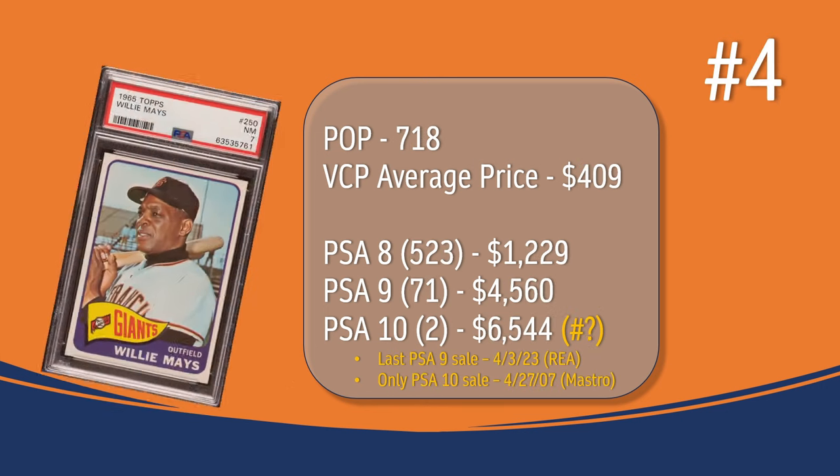At number 4, we have the Willie Mays card. In a PSA 7, there have been 718 graded copies with the current VCP average price of $409. There have been 523 graded a PSA 8; they sell for around $1,229. In a PSA 9, there have been 71 graded copies; the last PSA 9 sale was in April of 2023 through REA Auction, and it sold for $4,560. There have been 2 graded a PSA 10; the only PSA 10 recorded was back in April of 2007 through Mastro Auction, and it sold for $6,544. You never know what this Willie Mays card in a PSA 10 would sell for today.